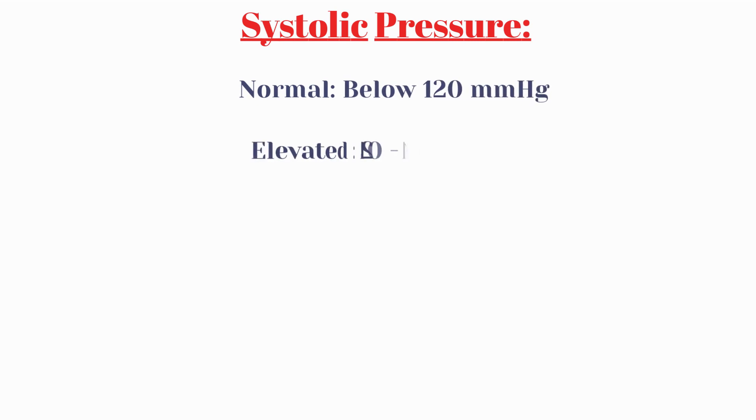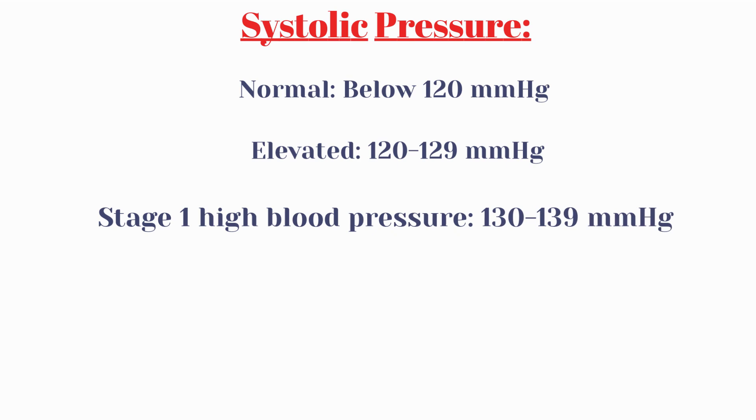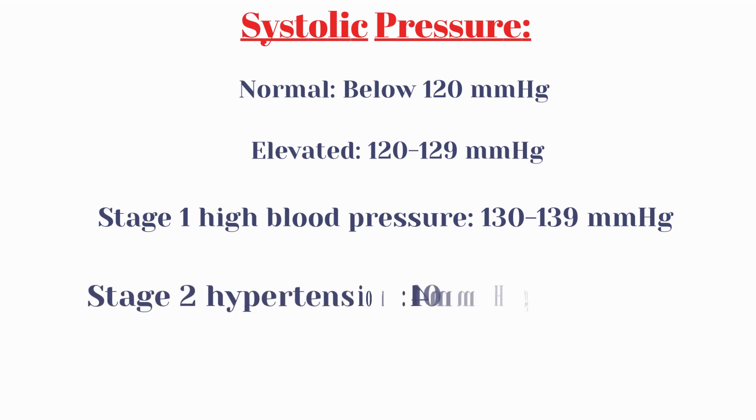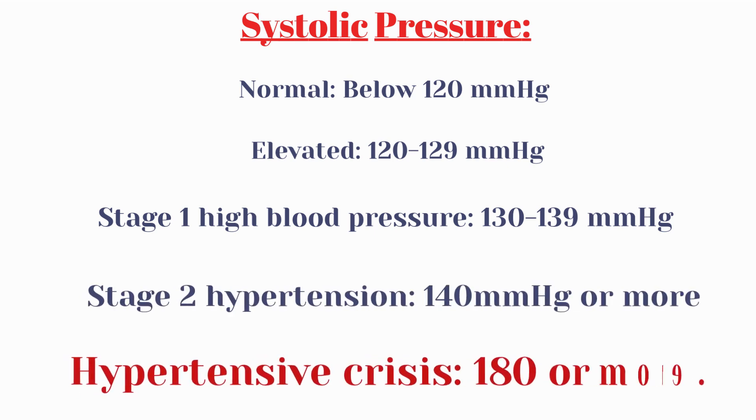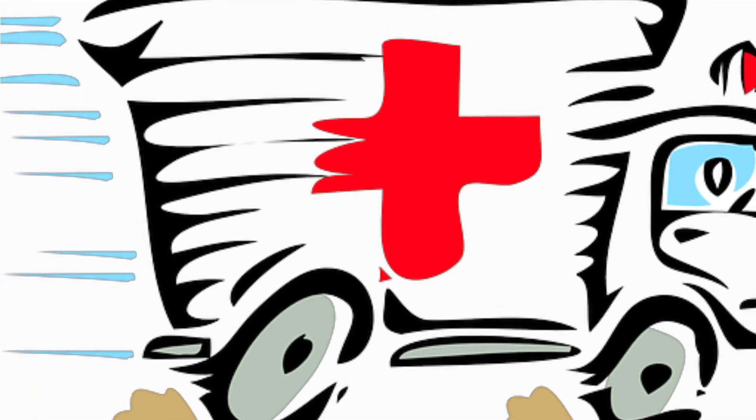High blood pressure may be categorized as: normal blood pressure below 120 mmHg; elevated blood pressure 120 to 129 mmHg; stage 1 hypertension 130 to 139 mmHg; stage 2 hypertension 140 mmHg or more; and hypertensive crisis at 180 mmHg or more, which requires a medical emergency response.